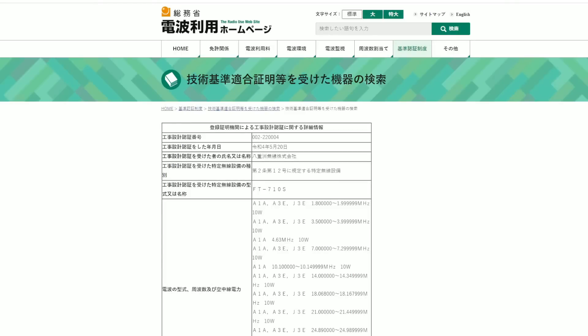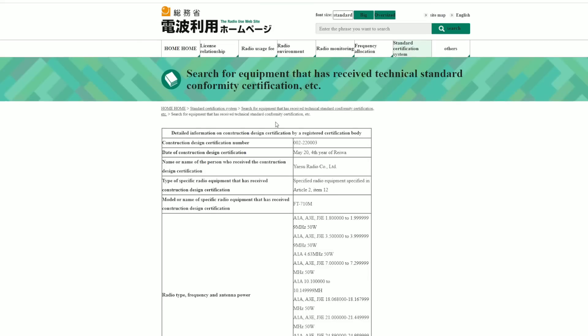Over on the Japanese Ministry of Affairs, we have information regarding the different models. The different models coincide with different power levels, presumably for different regions — so maybe a Japanese market version, maybe a U.S. market version.